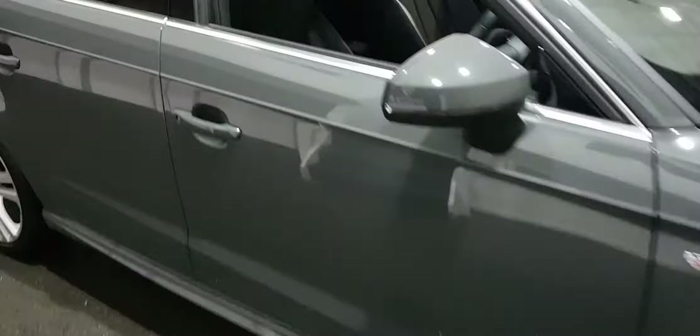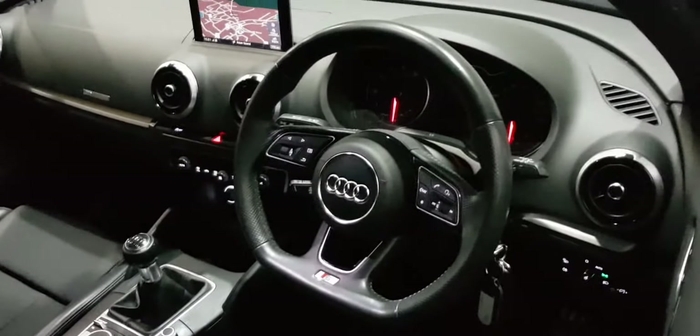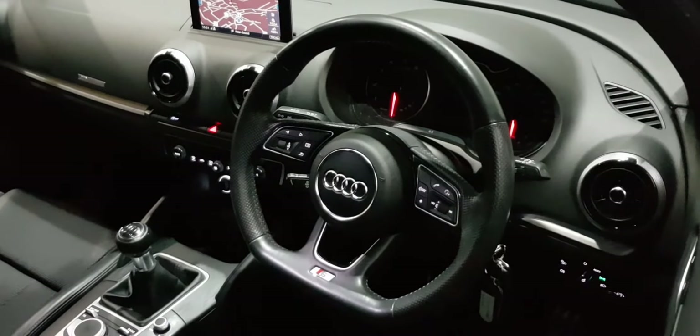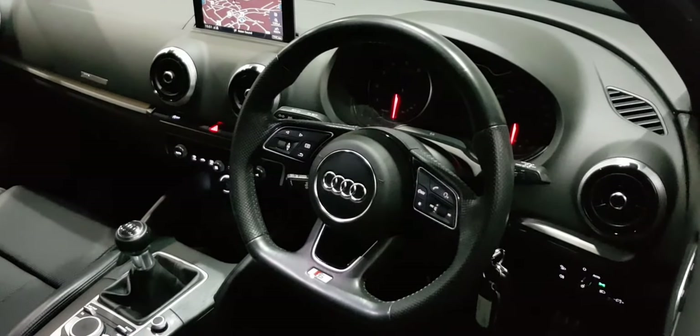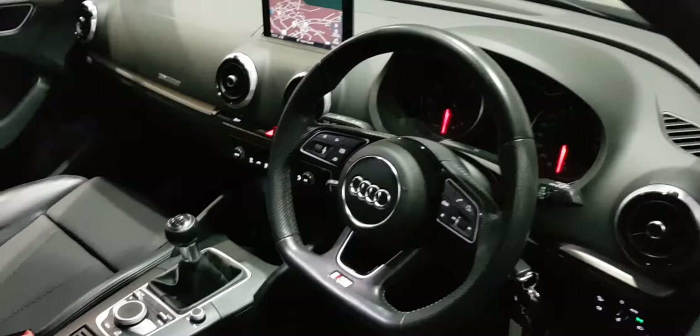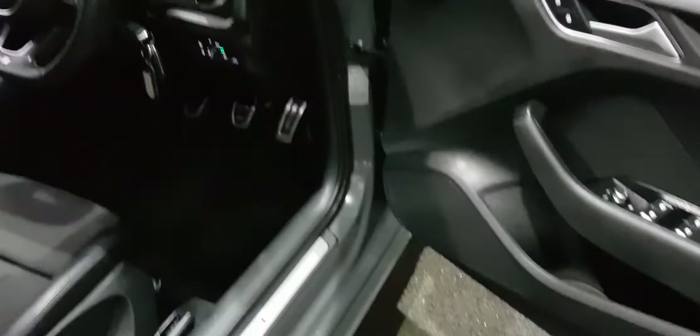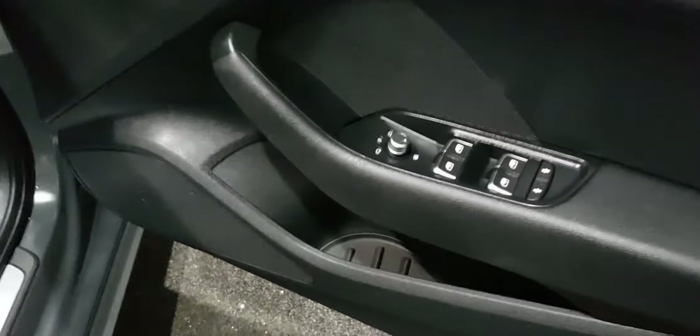Very, very good looking car. S-Line embossed half-leather seats and we've got sat-nav. It's an A3 S-Line nav, multifunctional three-spoke flat-bottom steering wheel, automatic climate, sat-nav, DAB radio, media player.